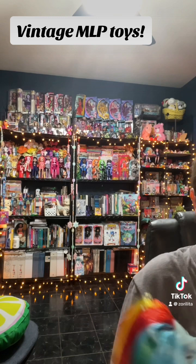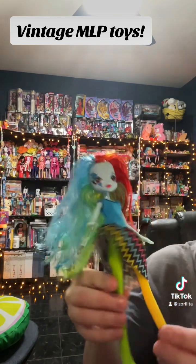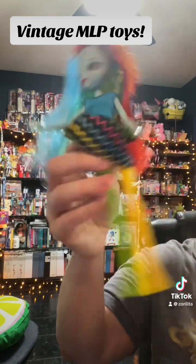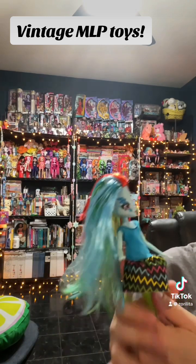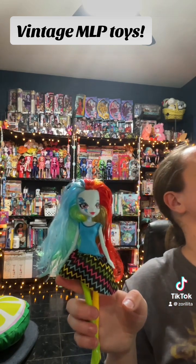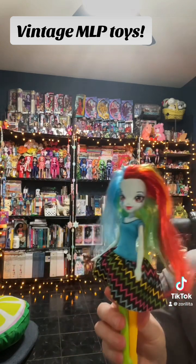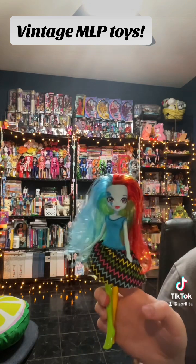The last thing I got was a Rainbow Dash who was in the pile. Her legs — that is like the weirdest plastic to use for a doll. I think this is the very first wave of the Equestria Girls. I did have Rarity but I think I gave that away because I really wasn't into the first Equestria Girls.